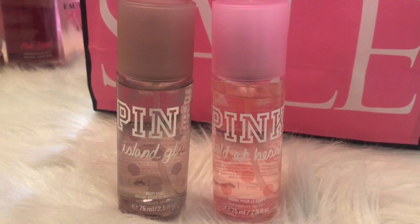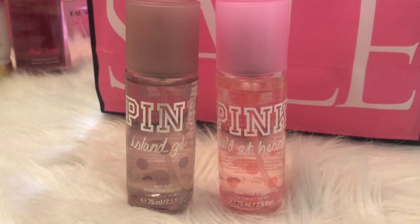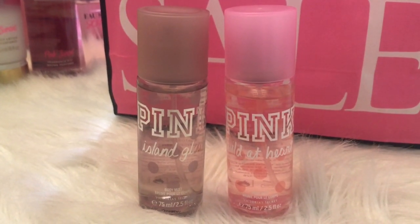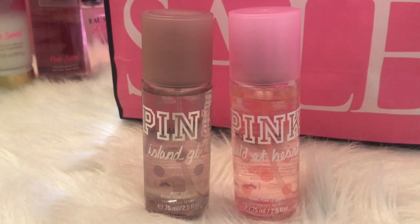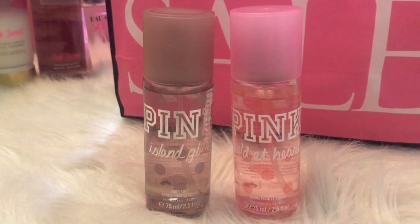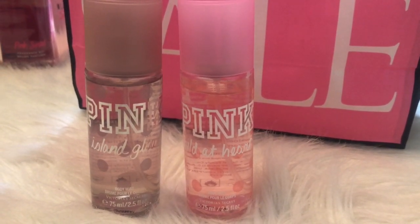I almost forgot — I picked up Island Glow and Welded Heart, both in travel sizes. These were $6 each at the time. Island Glow is just like a fresh tropical — it's fresh but there's something kind of sweet and tropical about it. And Welded Heart is just a fruity floral — it's really sweet. I really like Welded Heart. It's one of my favorites.